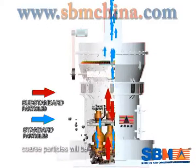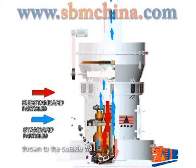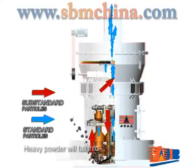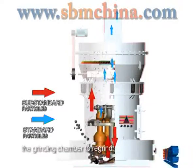Those particles will be thrown to the outside wall and separated from the airflow. Heavy powder will fall into the grinding chamber to recirculate due to self-gravity.